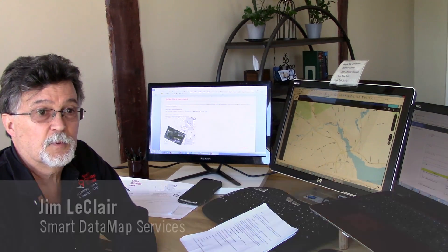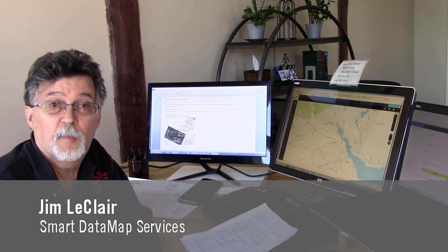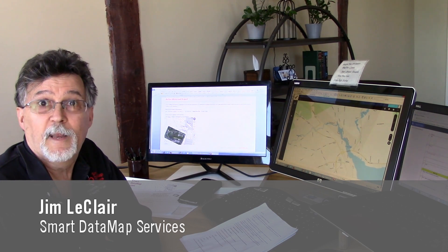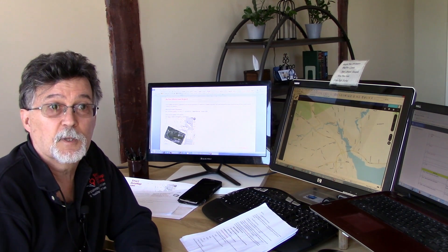Smart Data Map Services pinpoints both business information and business map information so that customers can navigate to your place of business. We specialize in map-based location services for brick-and-mortar businesses.